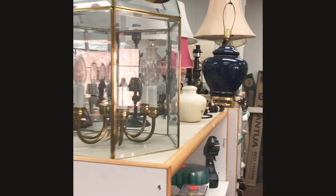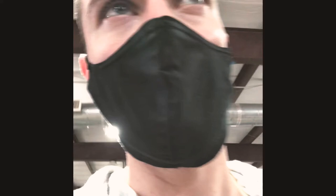I always look for black fixtures and stuff, because sometimes if they're in good condition and the wiring is good, you can usually redo those and they're very, very cheap.